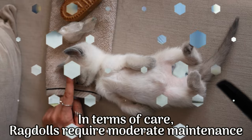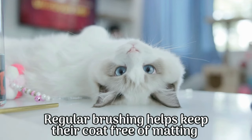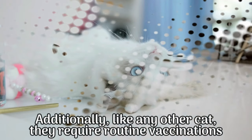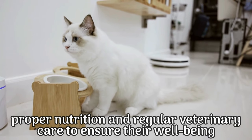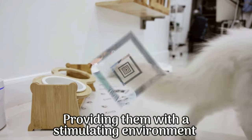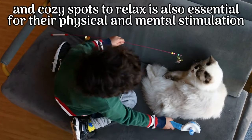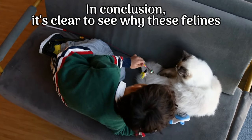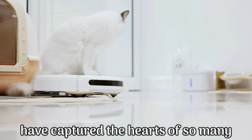In terms of care, ragdolls require moderate maintenance. Regular brushing helps keep their coat free of matting and reduces shedding. Like any other cat, they require routine vaccinations, proper nutrition, and regular veterinary care to ensure their well-being. Providing them with a stimulating environment that includes scratching posts, interactive toys, and cozy spots to relax is also essential for their physical and mental stimulation.